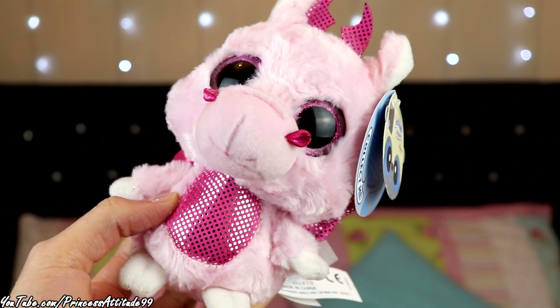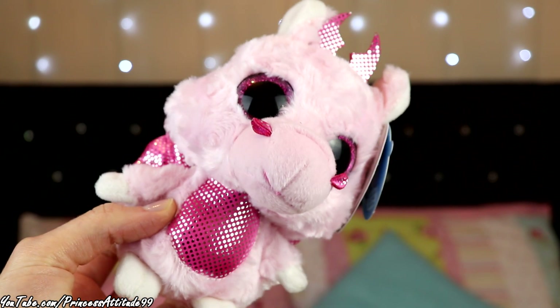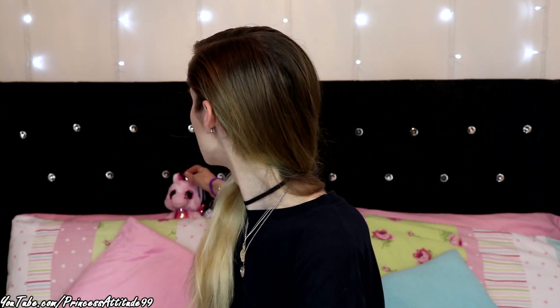He also picked me up this little guy, which I thought was super cute. It's a pink kind of like dragon — one of those Yoohoo Friends collectibles. I absolutely love cute little teddy bears like this, especially with the big eyes, and it's baby pink. He's definitely going to live up on my shelf for the rest of the video.